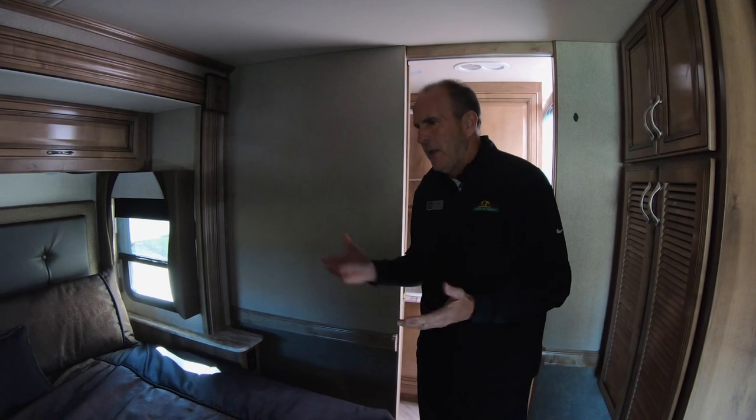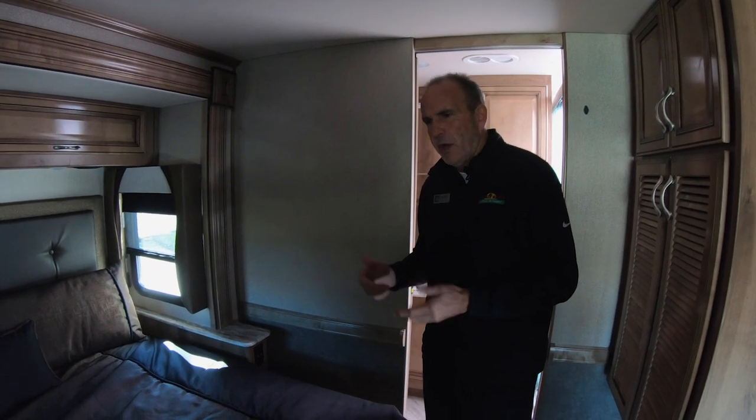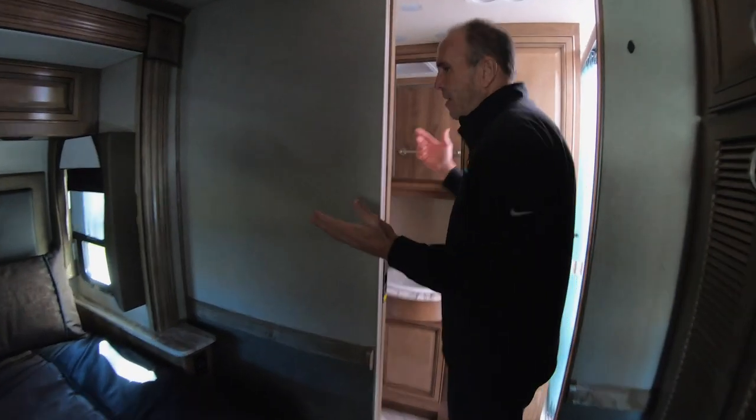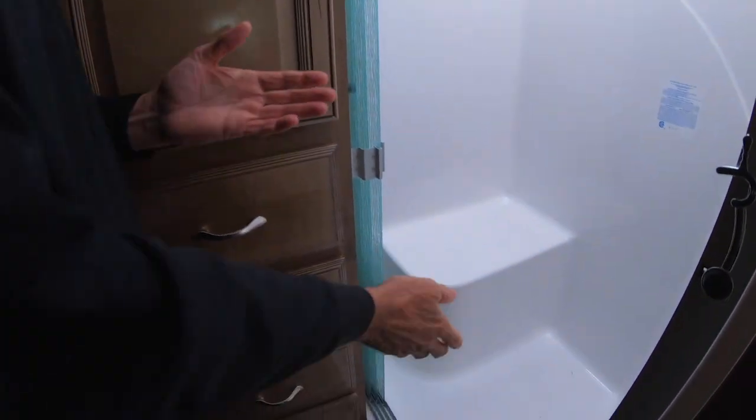Not only do you have generator start-up front, but if you get up in the morning and want to kick over the generator, you have a switch right next to the bed that'll do that for you. And then as we walk to the back, there's a huge bathroom with a nice big shower.